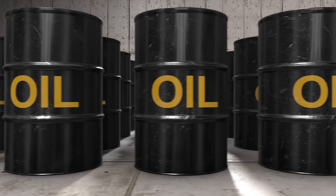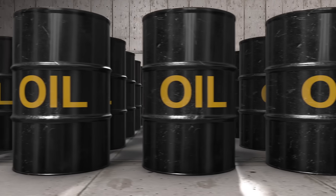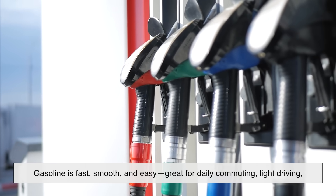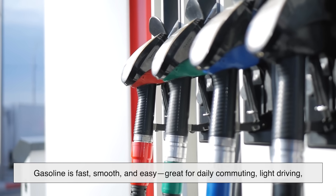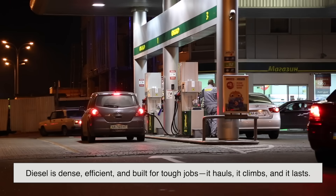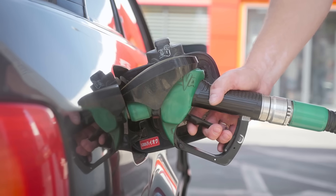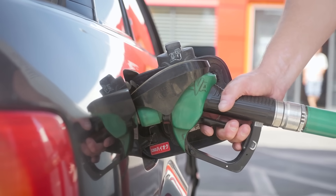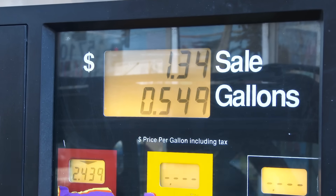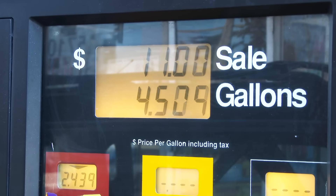So, what's the bottom line? Diesel and gasoline might both come from the same source, but they serve very different purposes. Gasoline is fast, smooth, and easy — great for daily commuting, light driving, and colder climates. Diesel is dense, efficient, and built for tough jobs. It hauls, it climbs, and it lasts. Whether you're filling up your tank or choosing your next vehicle, understanding the difference can help you make a smarter decision. And next time you're at the pump, you'll know — it's not just about fuel, it's about how everything works under the hood.